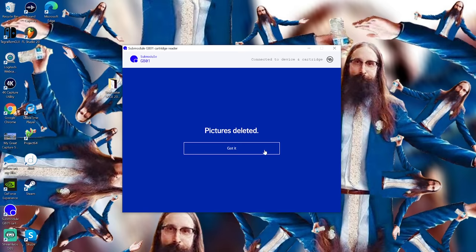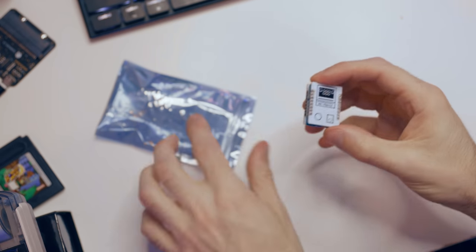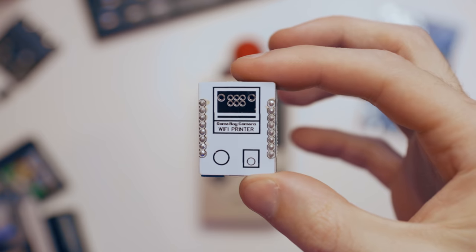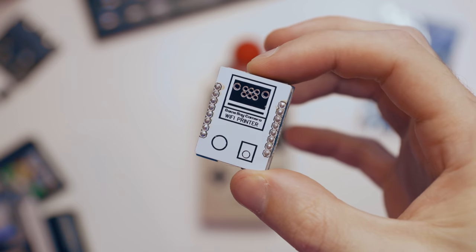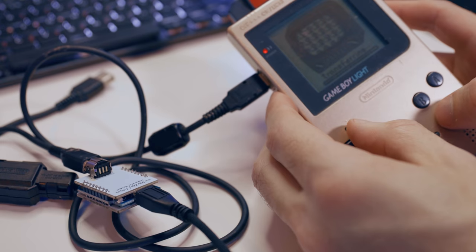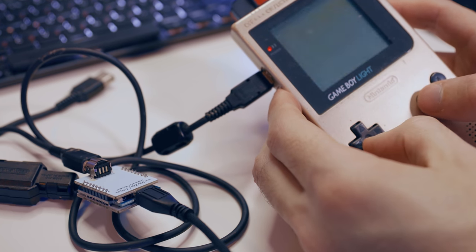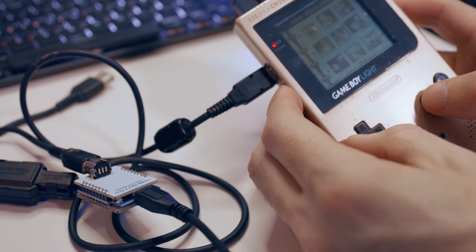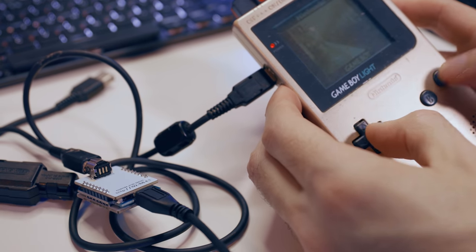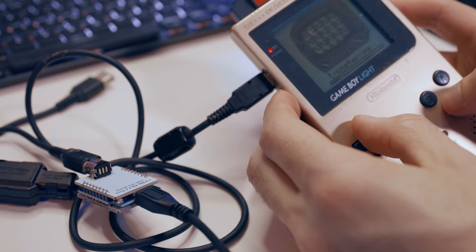There's another device that's slightly cheaper called the Wi-Fi printer. It acts like a Game Boy printer, but instead of printing your data out on receipt paper, it sends the data over Wi-Fi to your computer. This is cool for things like your Pokemon master certificate or Game Boy camera pictures, but you'd still have to sit there and print each picture one at a time, which kind of sucks. The GB01 makes life way easier.